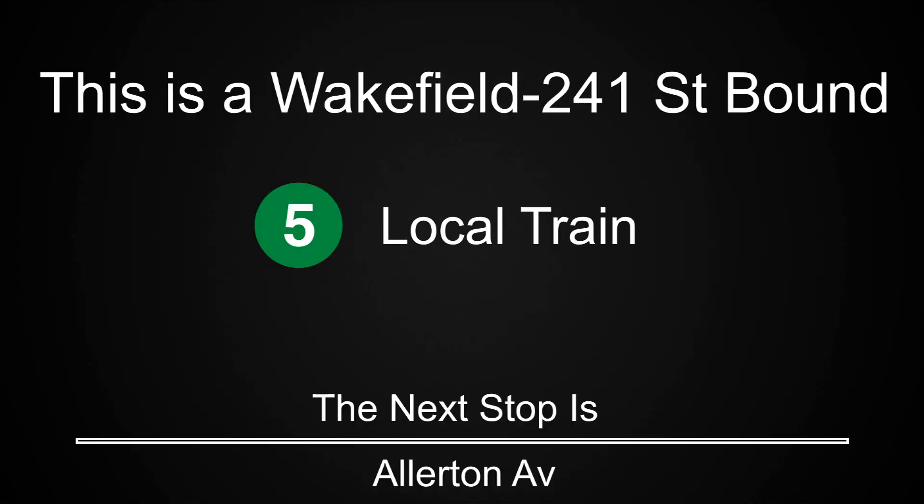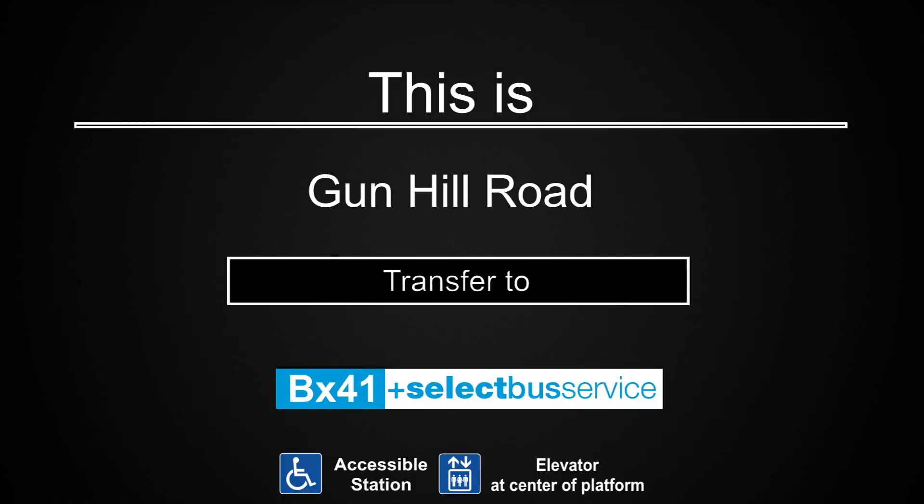This is a Wakefield 241st Street-bound 5 local train. The next stop is Allerton Avenue. This is a Wakefield 241st Street-bound 5 local train. The next stop is Burke Avenue. This is a Wakefield 241st Street-bound 5 local train. The next stop is Gun Hill Road. This is Gun Hill Road. Transfer to the BX41 Select Bus Service. This is an accessible station. The elevator is at the center of the platform.